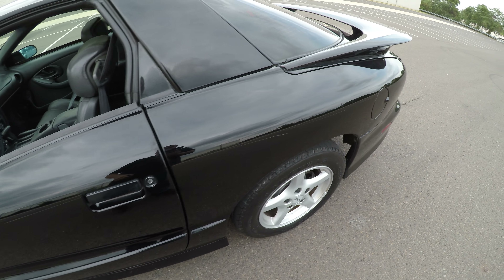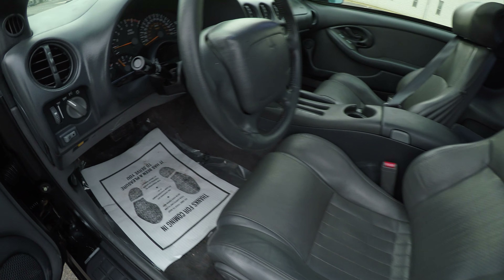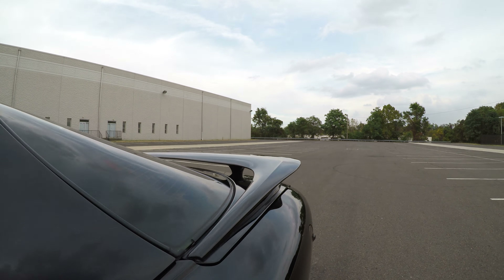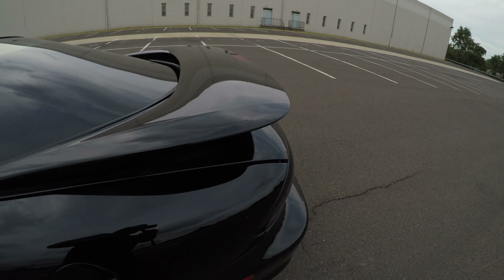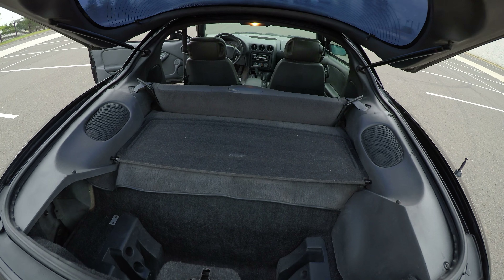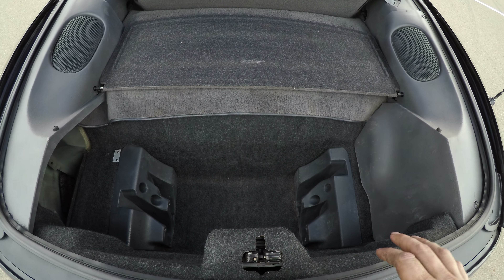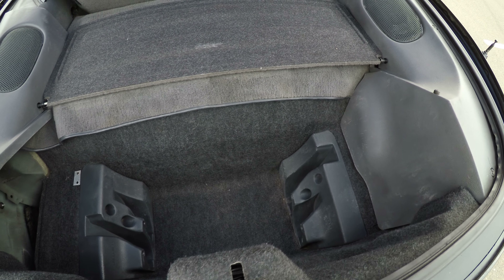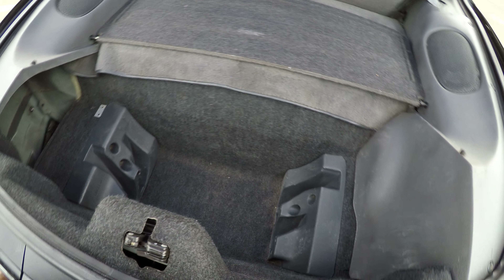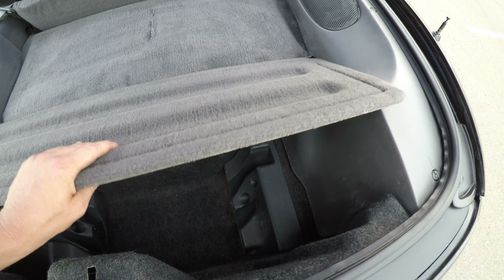So that was the outside. Let's start with the inside — we'll take you to the trunk. There is a trunk button right here. It's a nice clean trunk, though not very much cargo space. You also have your cargo blind here.